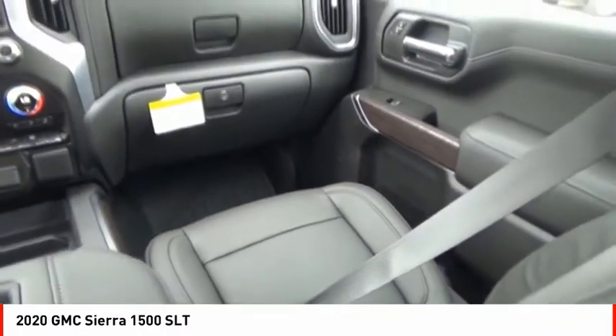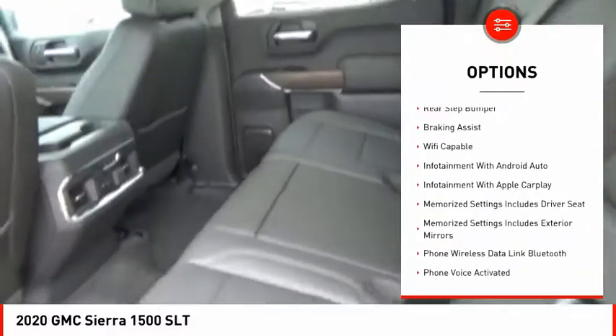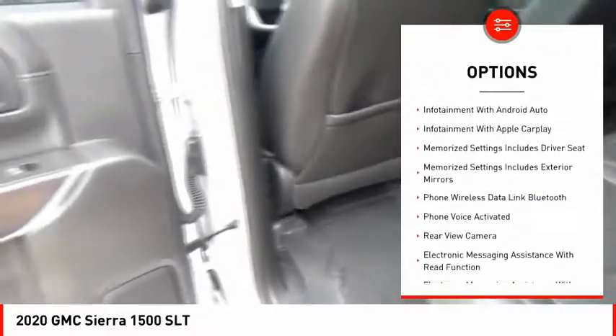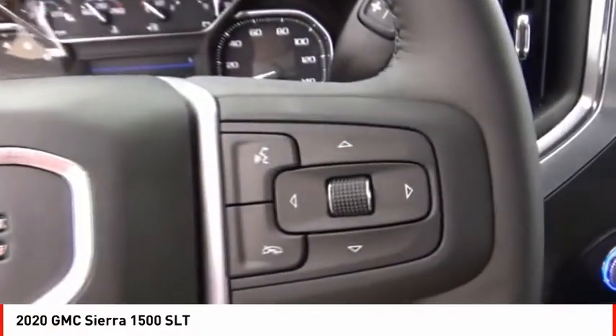Here are some of this vehicle's great options: power windows with safety reverse, cargo bed light LED, active grille shutters, traction control, stability control, front suspension type strut, roll stability control, remote engine start, rear step bumper, and braking assist.